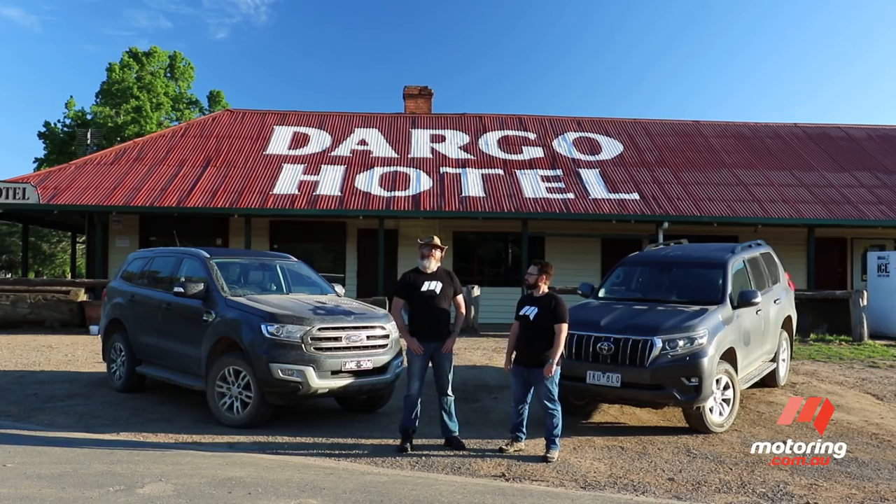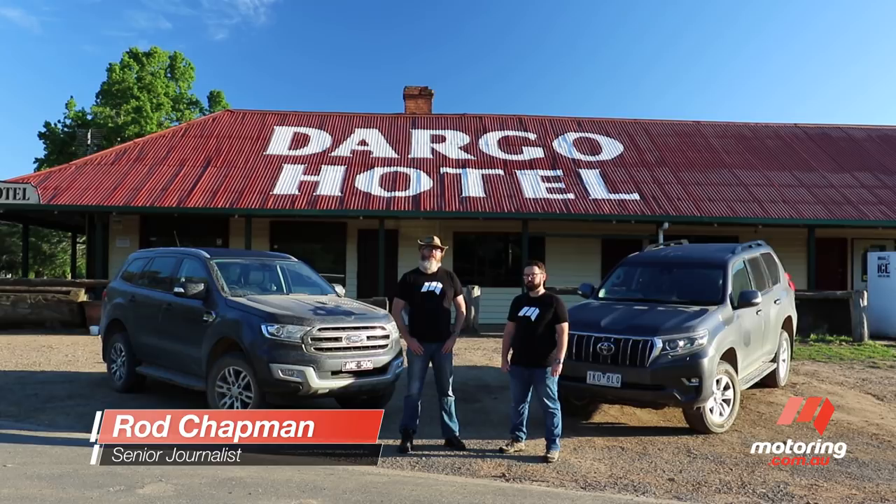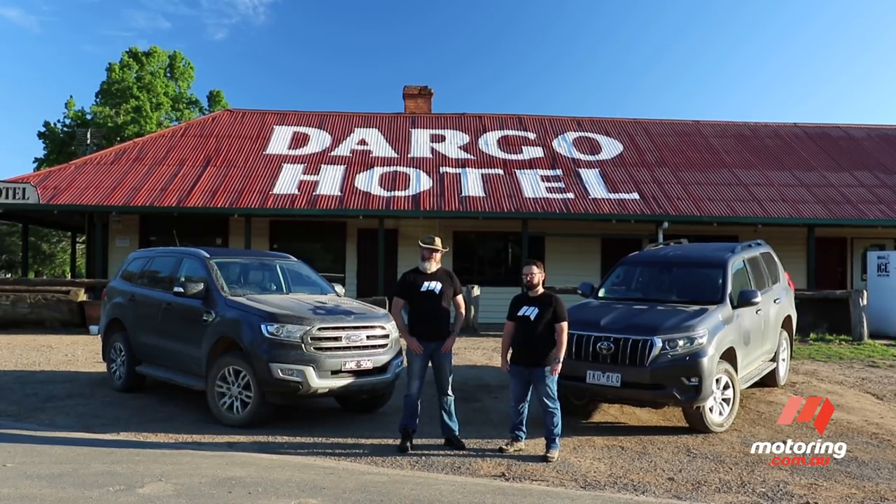Australia's top-selling SUV, Toyota's Land Cruiser Prado, has just been updated and now boasts refreshed interior and exterior styling and a host of new safety tech. But threats to its dominance are lurking, with Ford's more affordable Everest intent on claiming an even greater share of the pie.